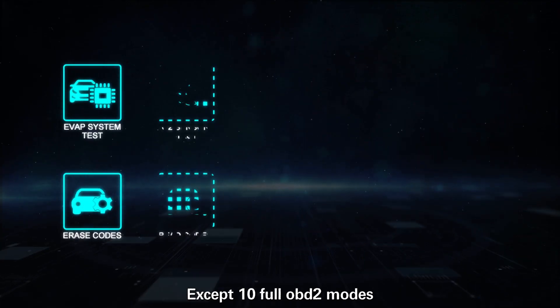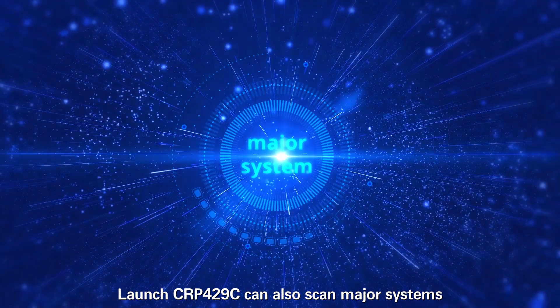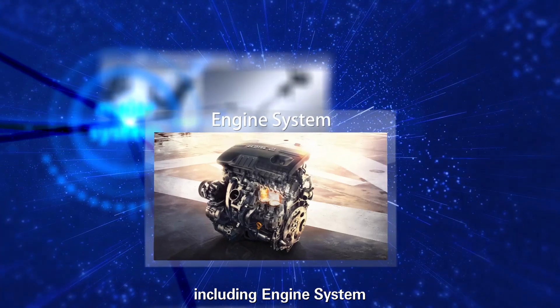In addition to OBD2 modes — read and clear fault codes — the Launch CRP4-29C can also scan major systems, including the engine system.